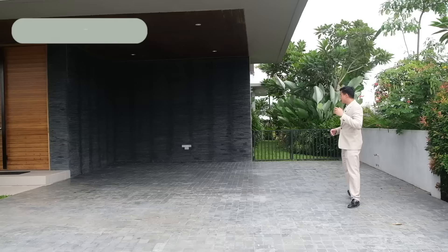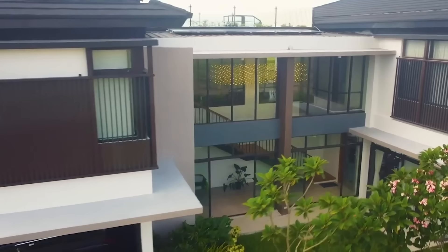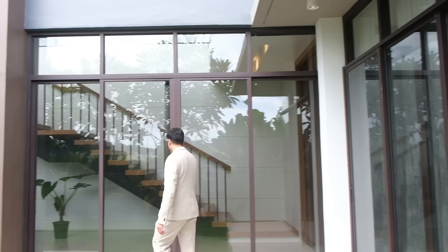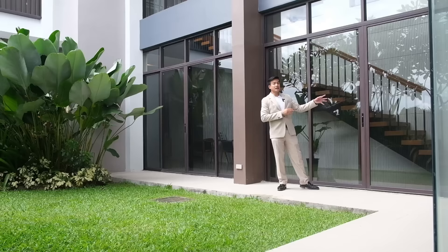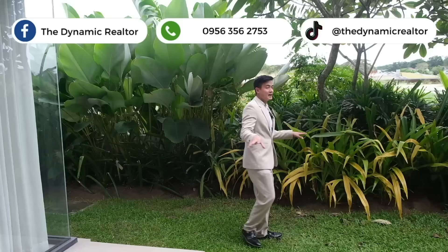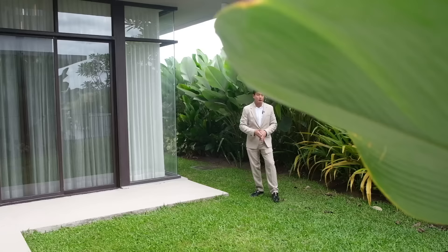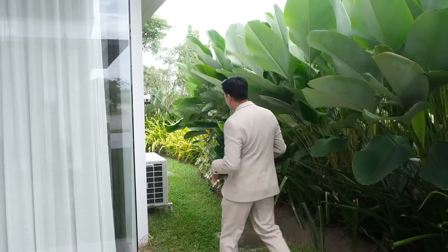Join me as we discover the surroundings of this house. I really like the facade of this model house — it's really premium, modern tropical Asian in style. The glass really adds to the premiumness. I really like how this corner was done. It even has built-in screens if you want to open up and take advantage of fresh air and natural ventilation. This entire frontage and spacious yard are all yours. You can do all kinds of gardening here. All the plants are yours to maintain, modify, or customize upon turnover.